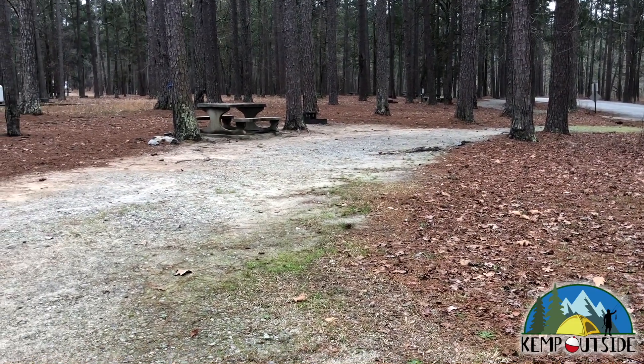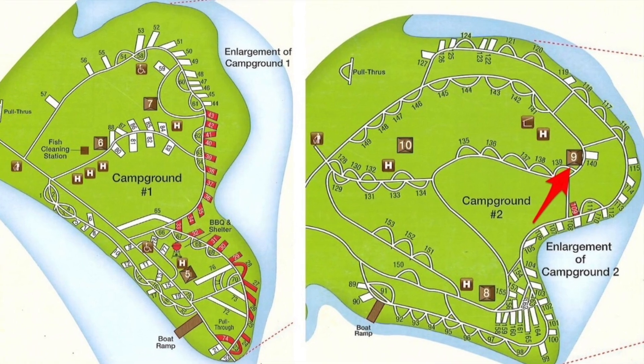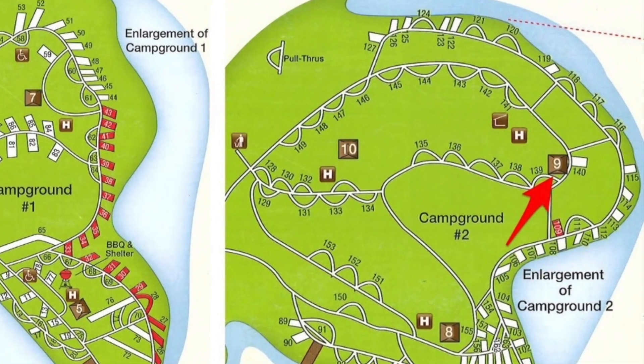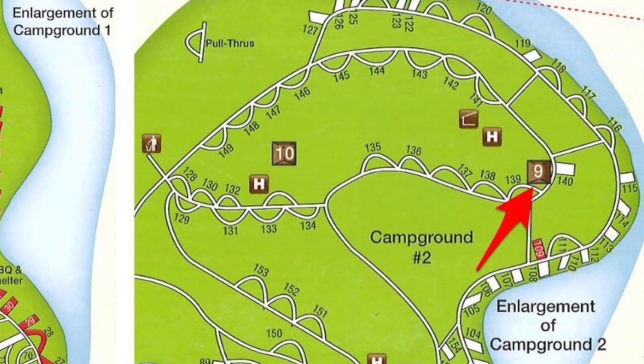And that's a look at Campsite 141. The main restroom facility, as we just saw, is really close to 141, indicated by the red arrow — it's Restroom Number 9. Restroom 9 is a full-service restroom facility with running water, hot showers, flush toilets, and laundry facilities.